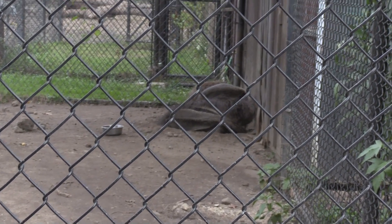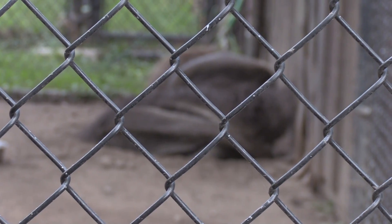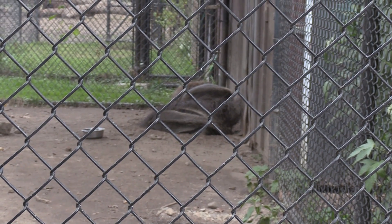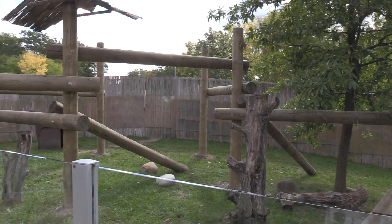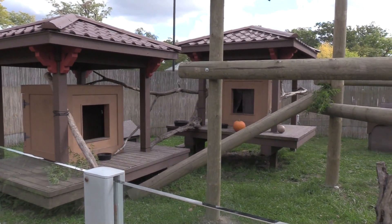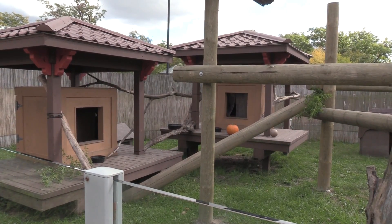I came back to the anteaters and they are still in the same spot — so I can't show them walking around. They have long bushy tails and long noses. The Red Panda is still unavailable — inside sleeping. Cannot force them to come out; it is entirely up to them.